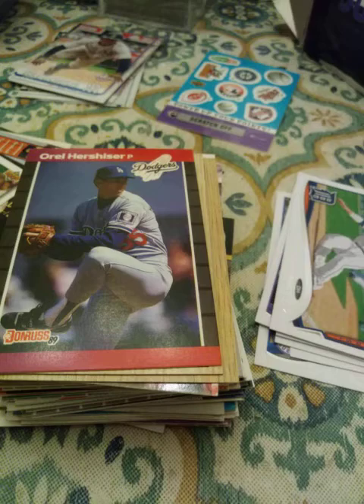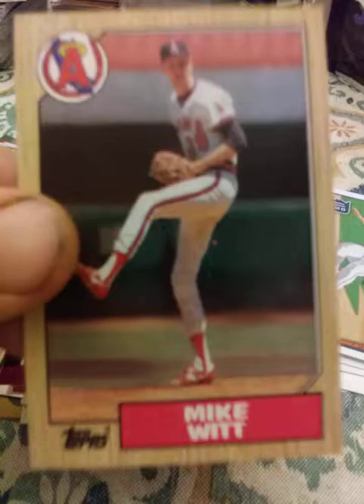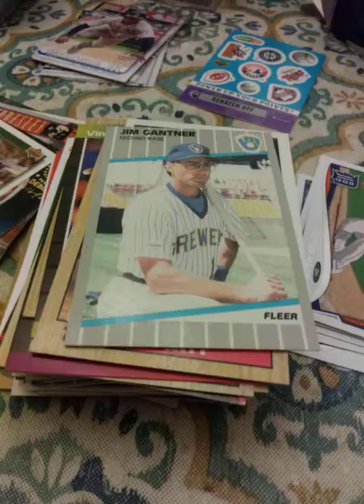1987 Topps Tim Wallach. 1989 Donruss Vince Coleman. 1987 Topps Mike Witt. 1992 Topps Kelly Downs. 1989 Fleer Jim Gantner. And a 1988 Score Vince Coleman — another Vince Coleman.